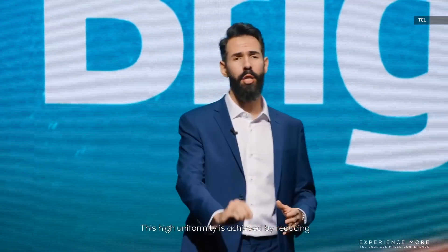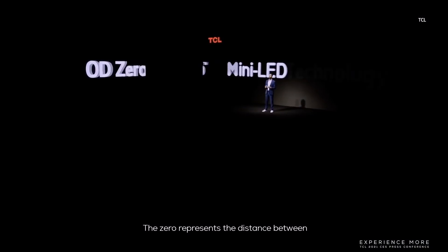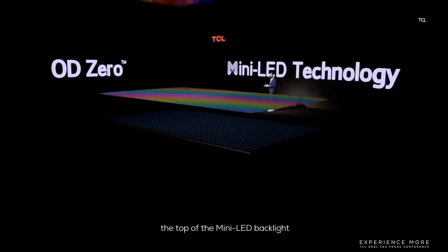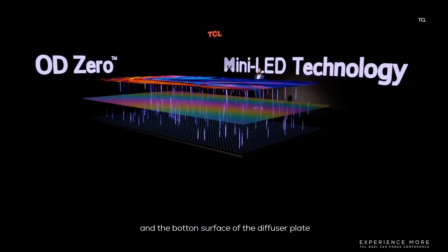This improves the image performance, reveals remarkably accurate picture, and provides brilliant whites alongside deep blacks. This eye uniformity is achieved by reducing the distance between the light source and the LCD panel. The '0' represents the distance between the top of the mini-LED backlight and the bottom surface of the diffuser plate.